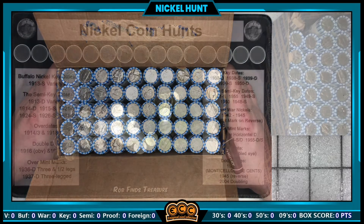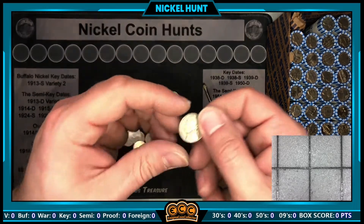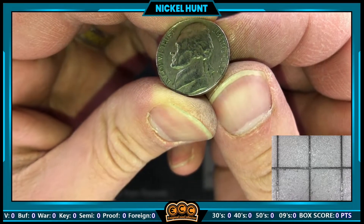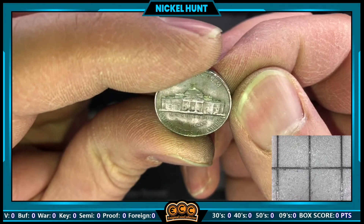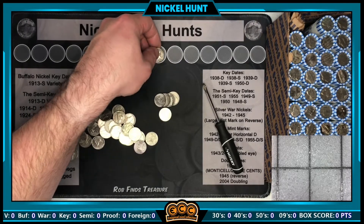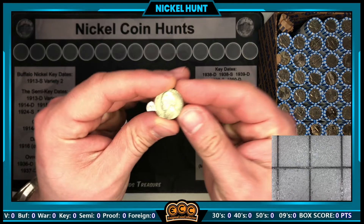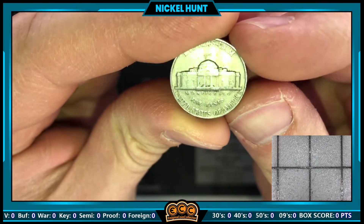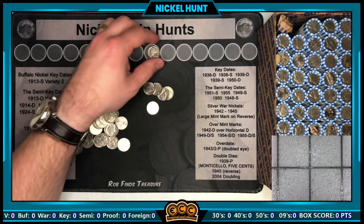Roll number two is going to produce our first find — a 1951 out of Philadelphia. Hopefully this is going to be a good sign because we're on roll two already. That 1951 minted in Philadelphia is going on the board.